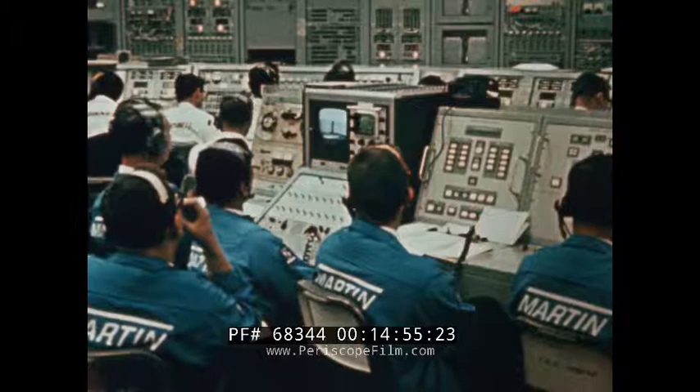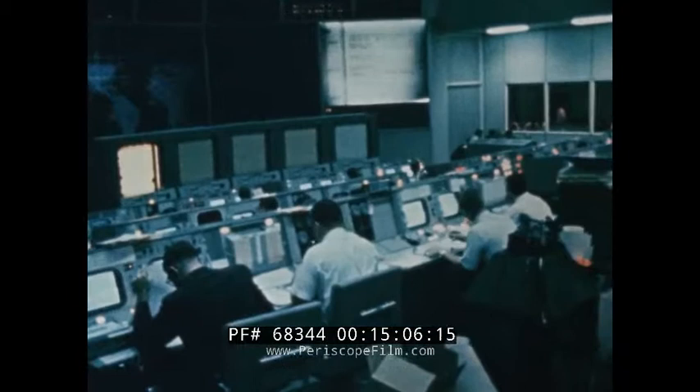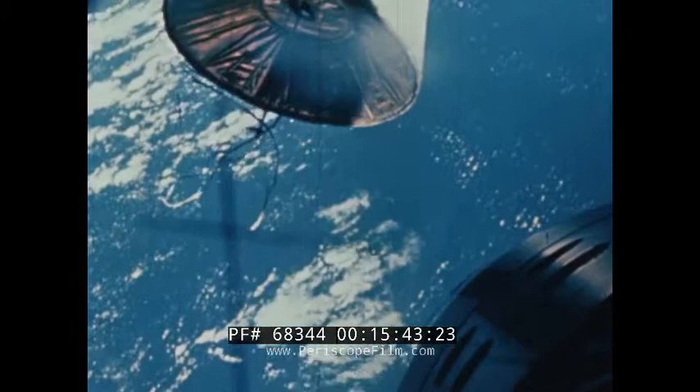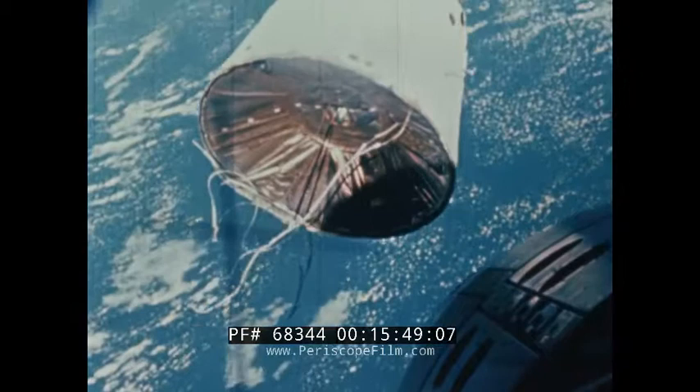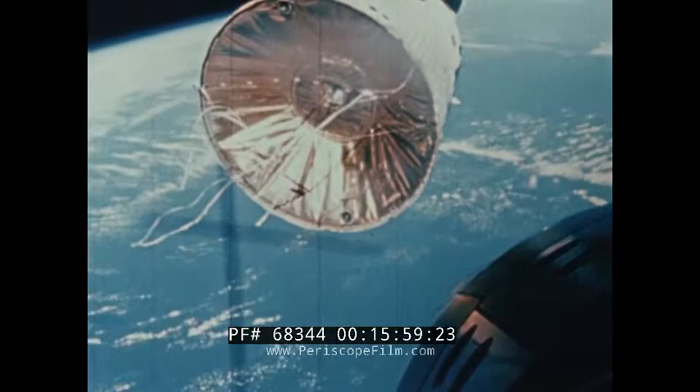Then began a series of nine basic rendezvous maneuvers by Gemini 6. On the fourth revolution, Command Pilot Schirra began his final braking maneuver to match the velocity of Gemini 7. He was 1,900 miles west of Hawaii. Gemini 6 began braking at 0.48 nautical miles from Gemini 7. Pilot Stafford calmly called off the decreasing distance between the spacecraft. We are looking at the nose of Gemini 6 as it moves within the last feet of rendezvous. This onboard film was shot at six frames per second and projected at four times that rate, emphasizing the remarkably steady control maintained by both spacecraft in orbit.